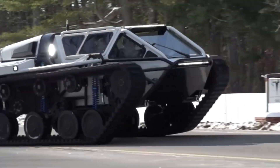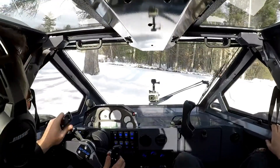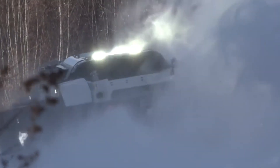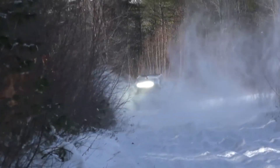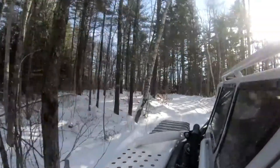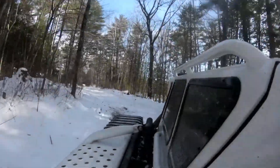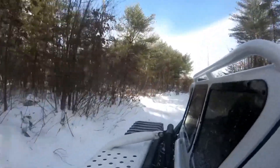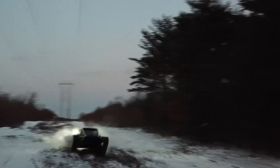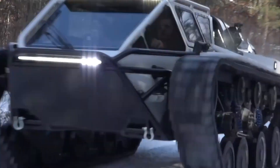Inside, the EV3 F4 blends durability with comfort, accommodating up to four passengers. Heated seats, a heated steering wheel, and a dual iPad dashboard bring a touch of luxury to this powerful machine. A 44-gallon fuel tank extends its range, making it ideal for long off-road expeditions. Whether for adventure or tactical use, the Ripsaw EV3 F4 delivers unmatched performance and cutting-edge design.